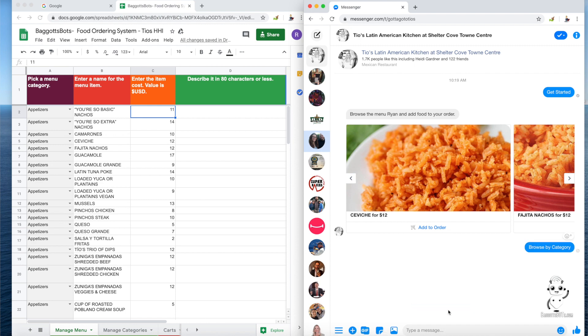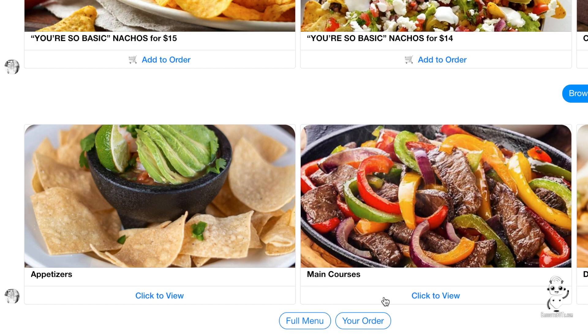Let's browse by category. We've got appetizers, main courses, daily specials, and desserts.